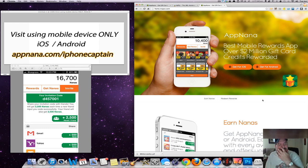First of all, you have to visit AppNana.com forward slash iPhoneCaptain. When you visit that, it'll automatically take you to this website that you see here on the screen. Your invitation code is going to be D457001. Be certain that you enter that code because you'll get 2,500 nanos, and I get 2,500 nanos just for entering that code.